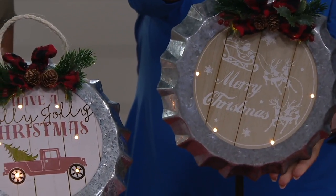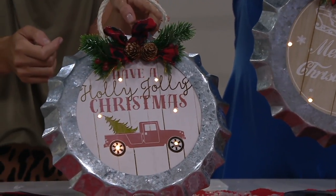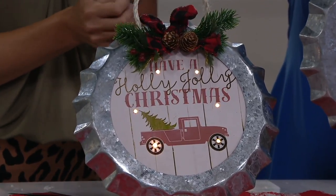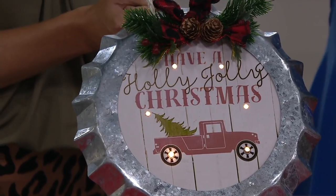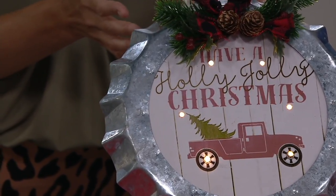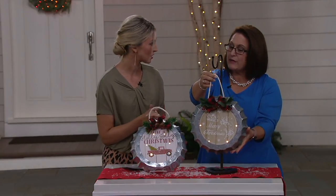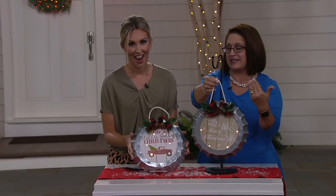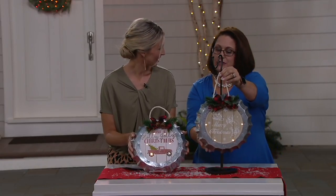This would be primarily for indoor use. If you want to put it on a covered porch you could do that, but definitely not in direct weather. It also has a timer function — six hours on and eighteen hours off — or you can just turn it on manually if you want it on longer than six hours. It will automatically come on at the same time every day.